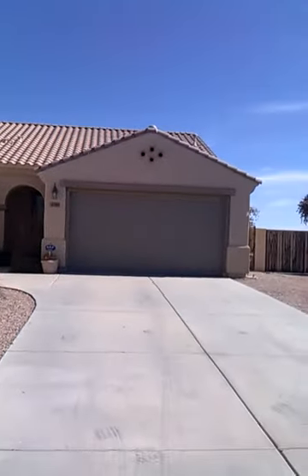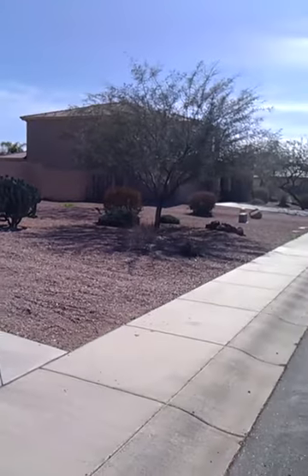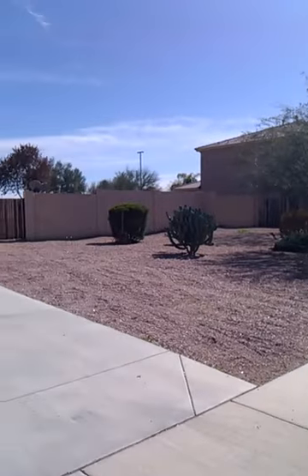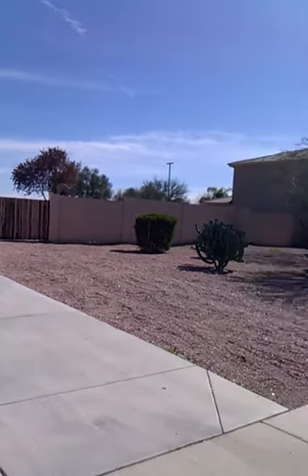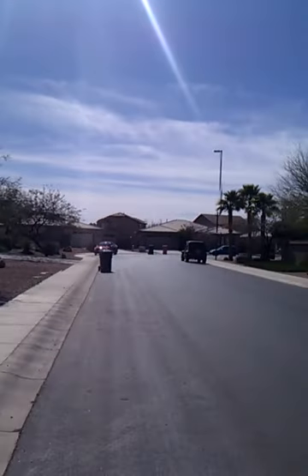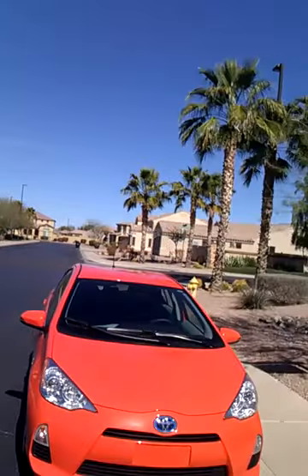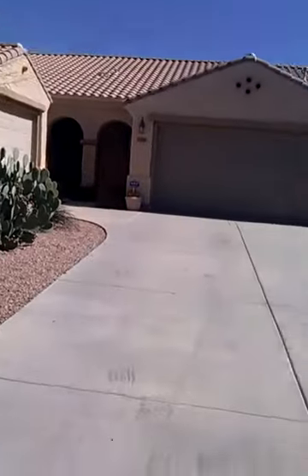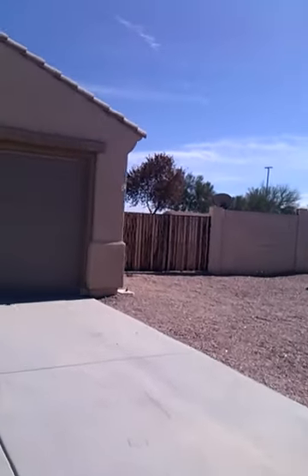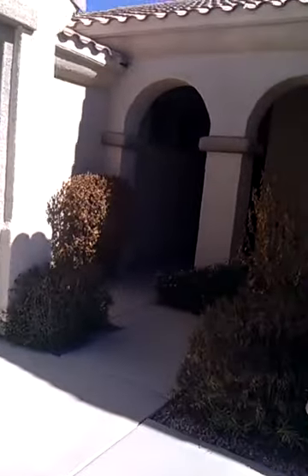Three-car garage. All of this space seems to be for this house as well. 15,000 square foot yard. Here's the neighborhood. RV gate. I'm going to park probably three or four cars back there. Cute little front.